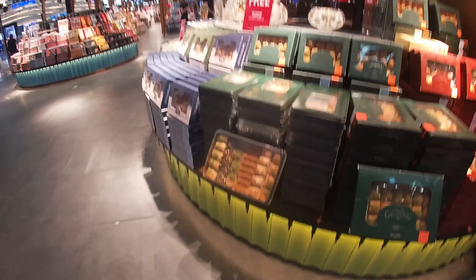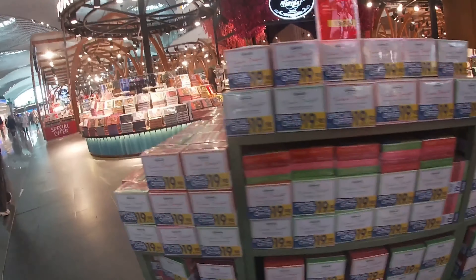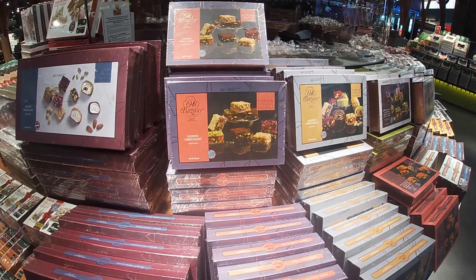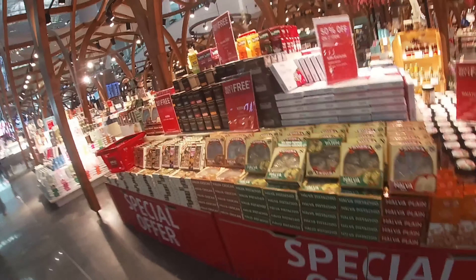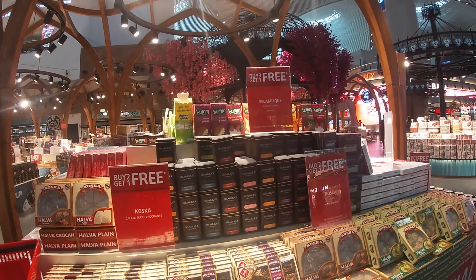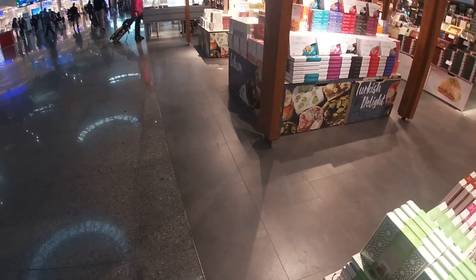Yang cukup menarik di Terminal Internasional ini adalah terdapatnya bazar yang menampilkan produk-produk khas Turki. Seperti yang kita lihat ada baklava, lalu ada juga Turkish Delight, bermacam-macam coklat khas Turki. Penawaran harganya juga cukup menarik karena ada potongan harga dan gratis-gratisan. Bagi yang tahu harga aslinya di kota, mungkin bisa dibandingkan sebelum membeli.